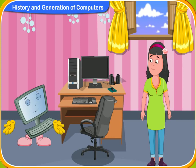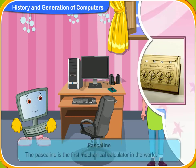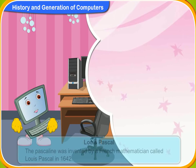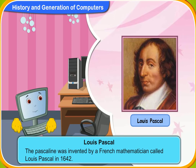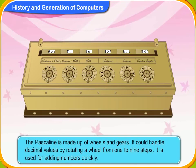Let us now discuss about the pascaline. The pascaline? What is it? The pascaline is the first mechanical calculator in the world. Why is it called pascaline? The pascaline was invented by a French mathematician called Louis Pascal in 1642 and so it is named after him. The device is made up of wheels and gears. It could handle decimal values by rotating a wheel from one to nine steps. It is used for adding numbers quickly.